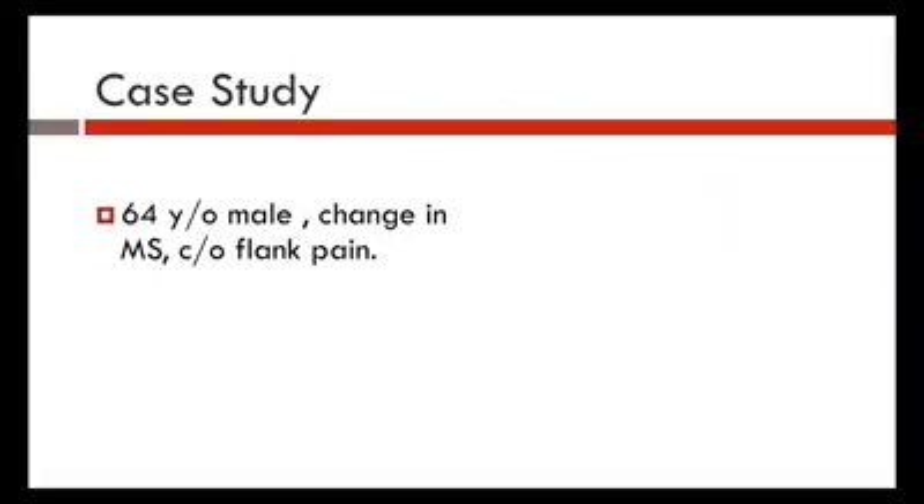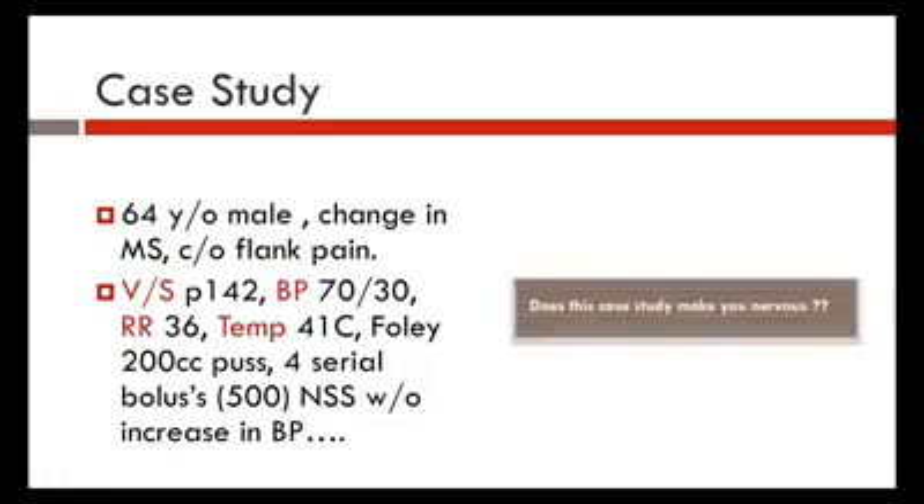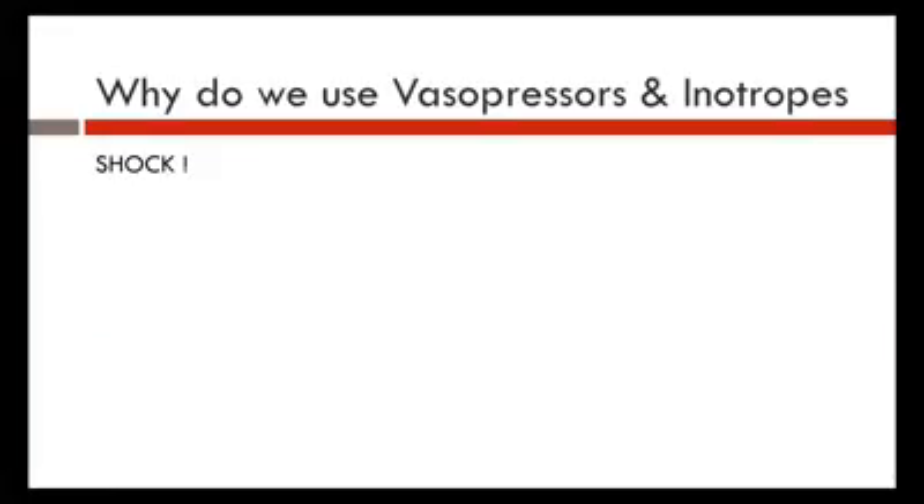Let's look at a case study. You've got a 64-year-old male with a change in mental status and flank pain. Vital signs: heart rate 142, pressure 70 over 30, respiratory rate 36, temperature 41. Foley shows 200 cc's of pus after four serial boluses of 500 cc's with no increase in blood pressure. Should this guy scare you? The answer is yes — and we're going to talk about how we treat these types of patients.